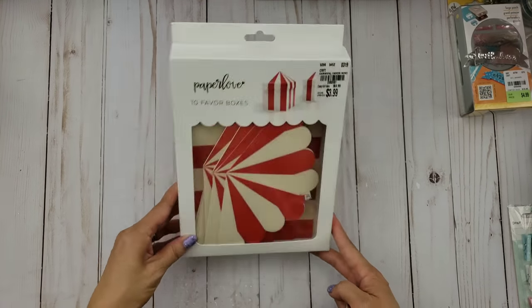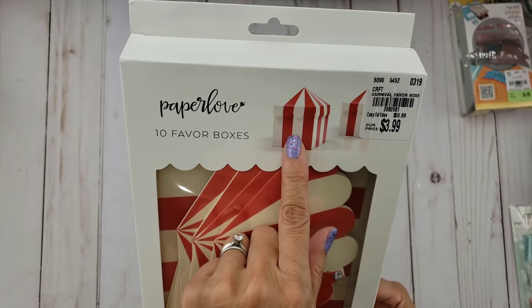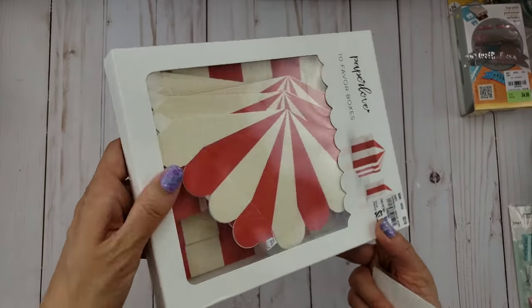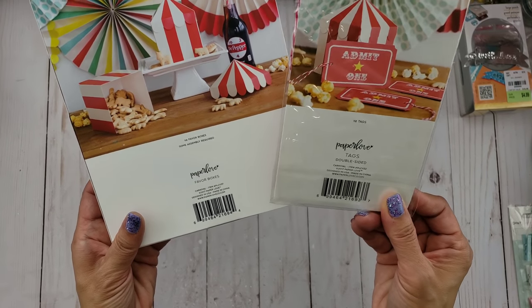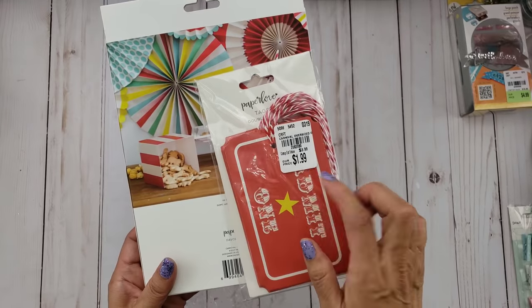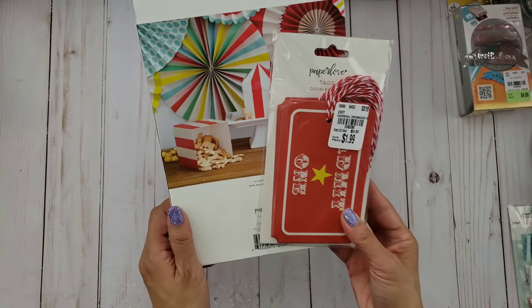Then I found this one that screams Maggie Holmes to me — it reminds me of the carousel. It's by Paper Love and it's a carnival-favorite box that creates 10 boxes, which is really great! I found the coordinating 'Admit One' piece too. I'd seen somebody haul this before but never found it at my Tuesday Morning. For the price — this was $1.99 and this was only $3.99 — I had to grab it. Both my kids wear braces and I'm going to fill it with popcorn as a surprise when they get the braces off!